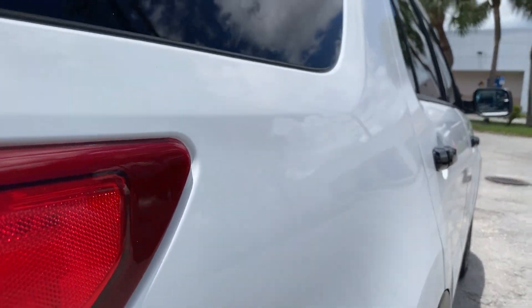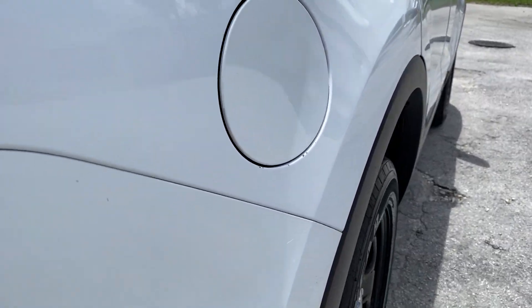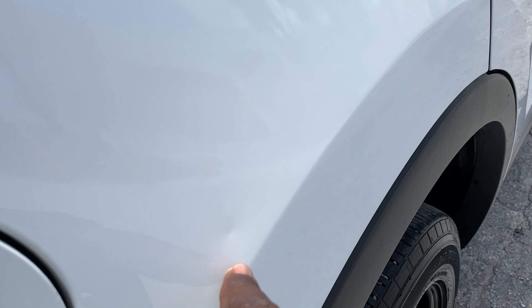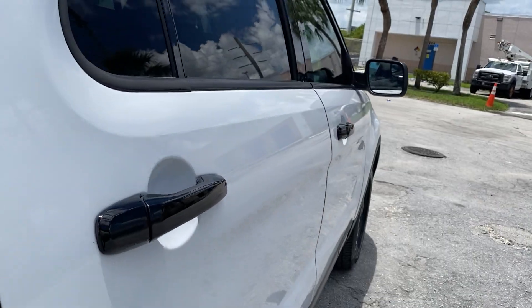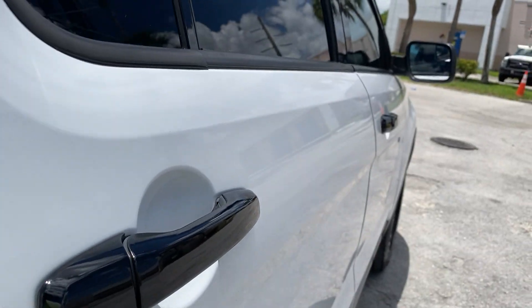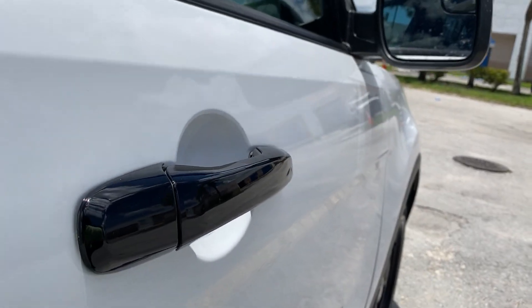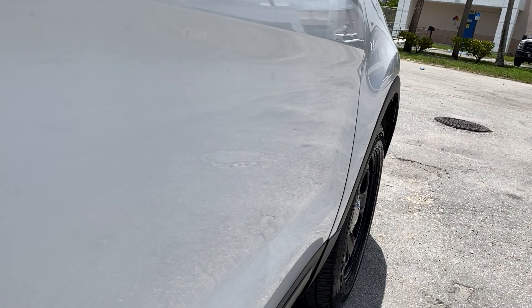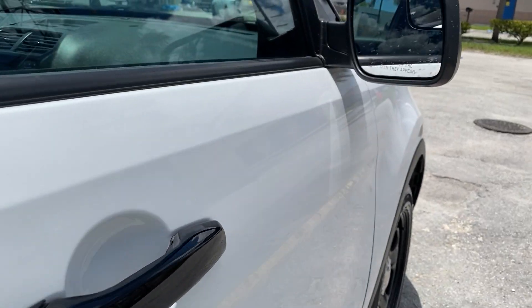Passenger side rear quarter panel — overall great shape, super small imperfection there, and that's it. Passenger side rear door, nothing to show, looking good. Passenger front door — look at that gloss, minimal body issues.